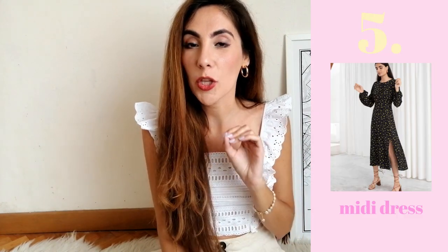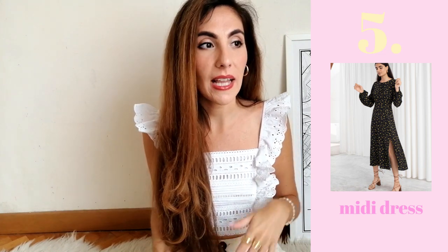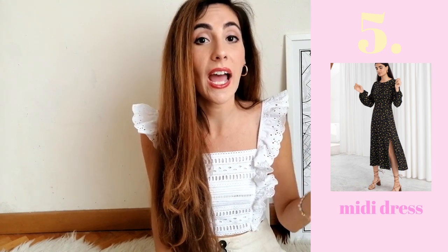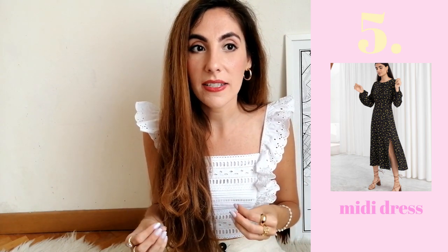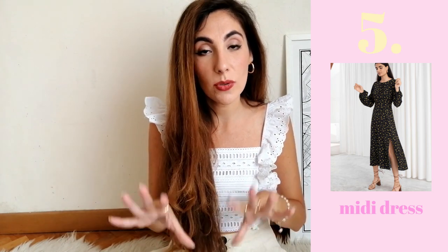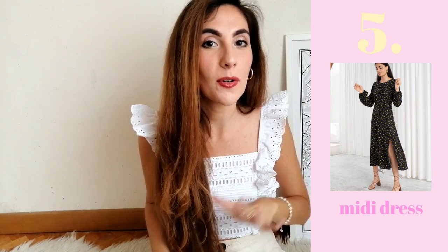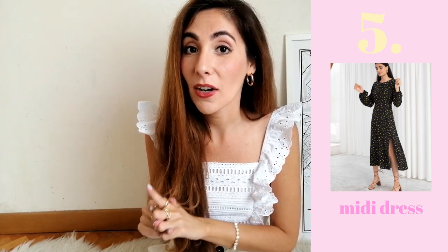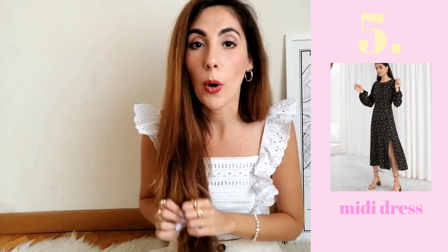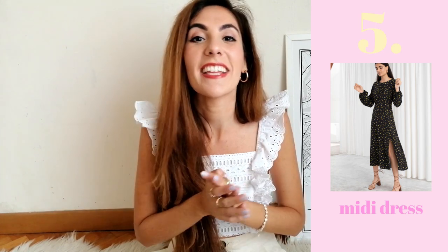Number five: midi dresses. Midi dresses are those key items you want in your wardrobe because they're so versatile. Say you're at work and then have to go to an aperitivo — you can wear the same midi dress to both, because it's timeless and the style is minimal and sophisticated but also a little stylish. If you're buying just one dress this spring/summer season, I'd suggest finding a nice midi dress to keep in your wardrobe.